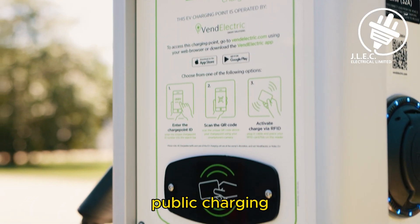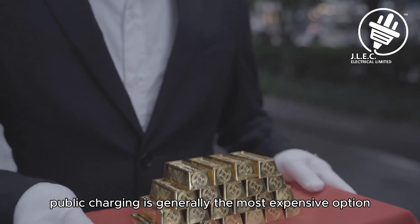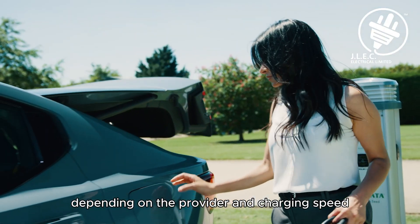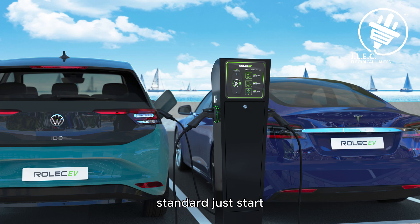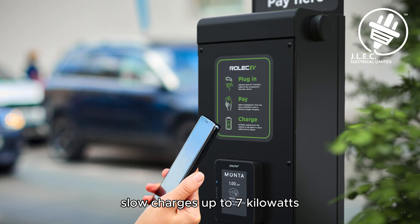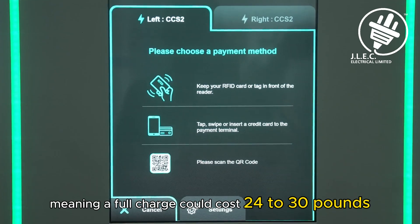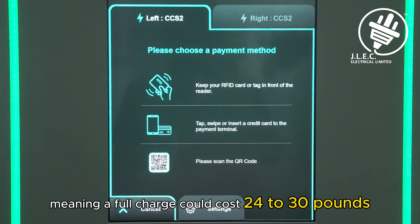Public charging is generally the most expensive option, with prices varying depending on the provider and charging speed. Standard slow chargers, up to 7 kilowatt, typically cost around 40 to 50 pence per kilowatt hour, meaning a full charge could cost £24 to £30.